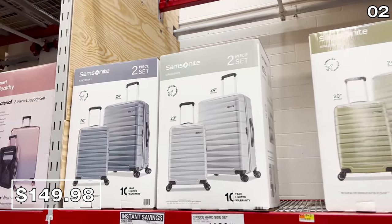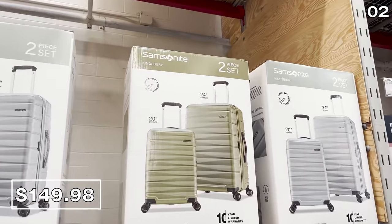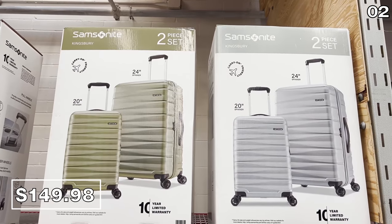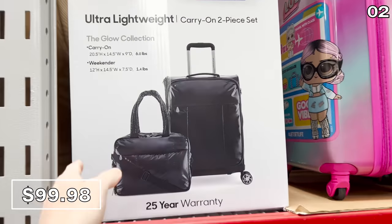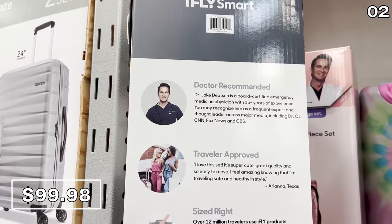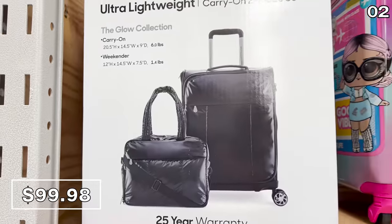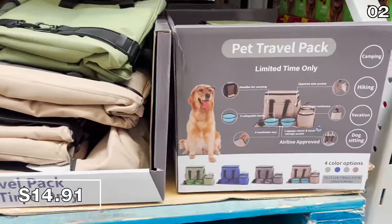With July 4th right around the corner and summer travel in full swing, point two is a duo of Samsonite luggage. This hard-piece set is $150, available in multiple colors — you get a carry-on and a full-size suitcase, rugged with a 10-year warranty. As an alternative, this two-piece carry-on travel set for $100 includes a weekender bag, a carry-on size wheeled suitcase, and a 25-year warranty, available in black or pink.